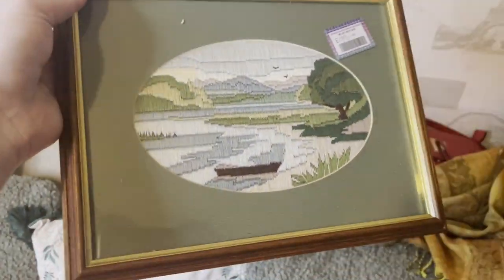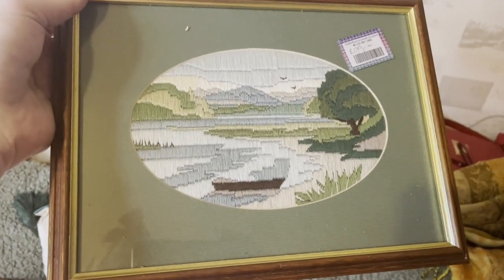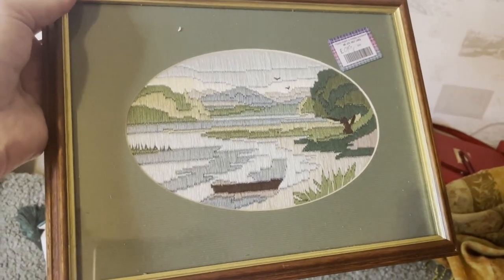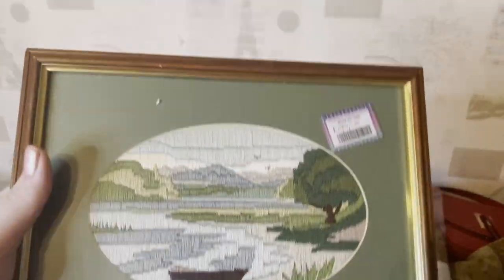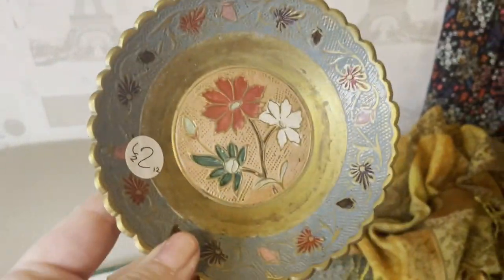I got this — apparently embroidered and cross-stitch is meant to be coming back. I really like this; I just love the colours on it and I only paid 99 pence for it. It's so pretty and it goes with the colours we're going with in the living room. Then I spotted this really cute brass dish — I loved it; it has a floral design on it and it also goes with the colours in the living room.